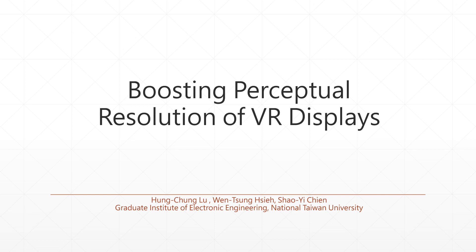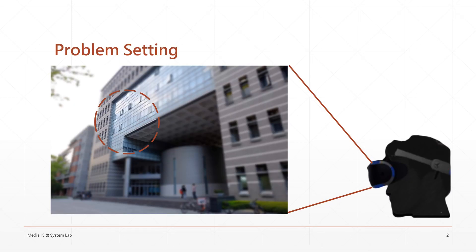Dear listeners, our paper is boosting perceptual resolution of VR displays. In this video, we'll briefly introduce our proposed framework, which is used to improve the insufficient resolution that VR headsets usually have. Due to the low pixel density of the display, VR headsets do not have a satisfying user experience.